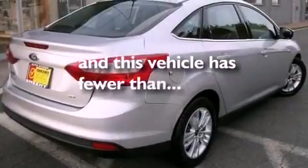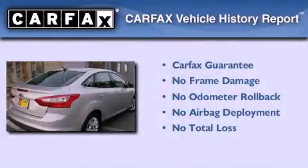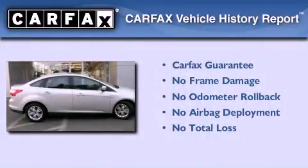This vehicle has less than 38,000 miles. Not to mention that this Ford qualifies for the Carfax Buyback Guarantee.